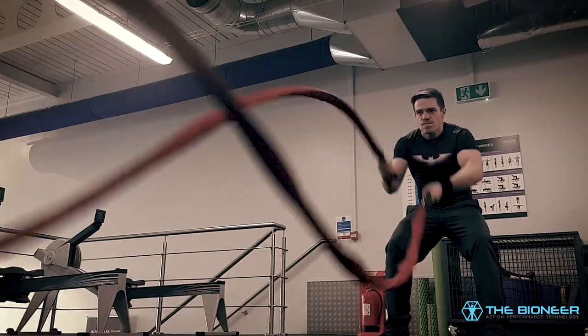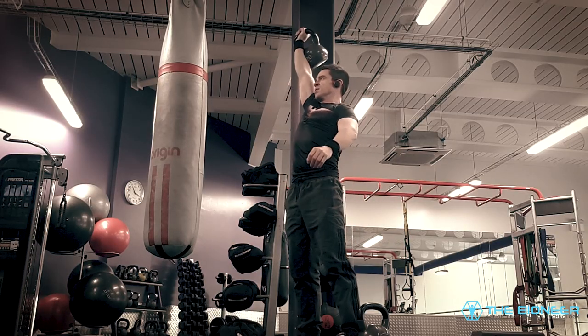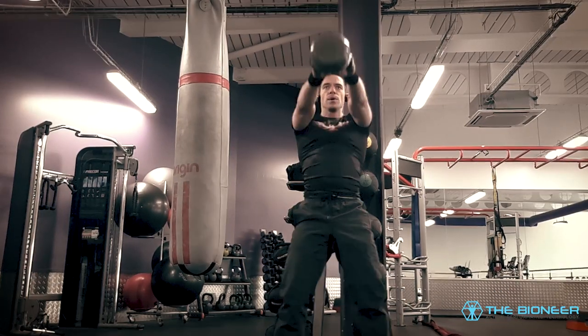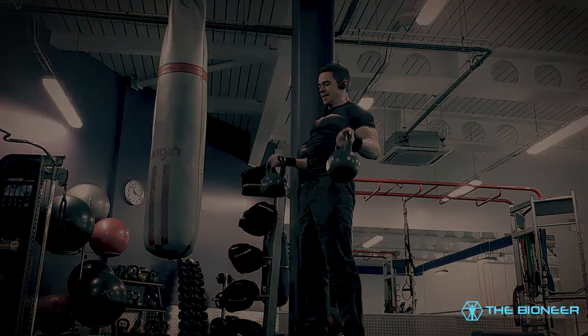So this is the new Batman training program for 2020, incorporating entirely new elements such as functional strength training with kettlebells, metabolic conditioning and more. This is a two-part series. In this part I'll be talking about kettlebells, clubbells, hybrid exercises and functional training. In part two I'll introduce metabolic conditioning, calisthenics and meditation.